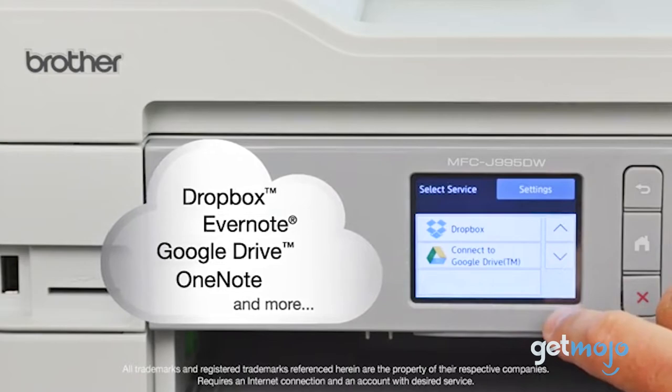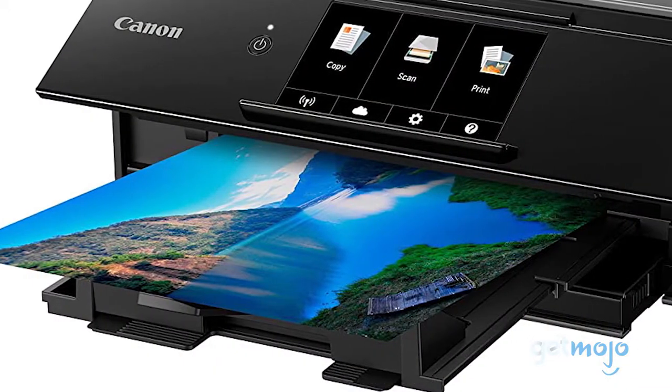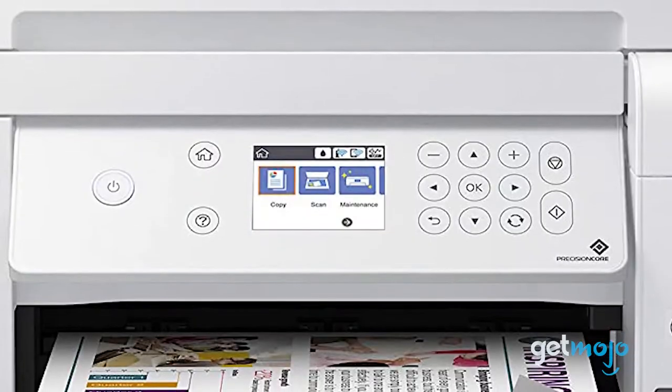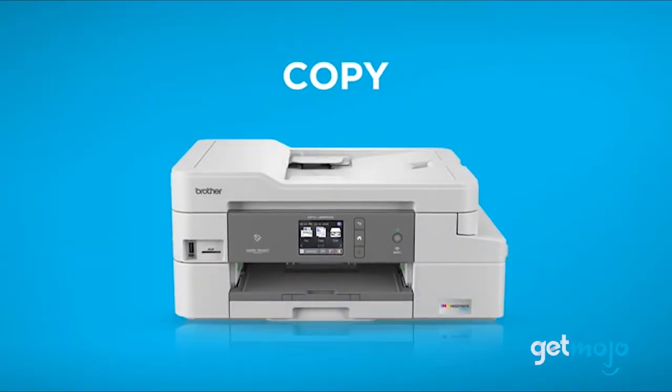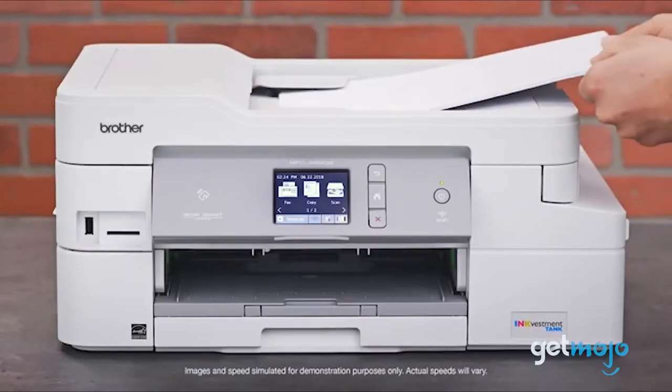Whether you're printing off Word documents in black and white, or holiday picks on vibrant, glossy photo paper, a solid printer is always a great asset to have. But with so many on sale, which one should you buy? Well, we're here to help cut through some of the confusion.